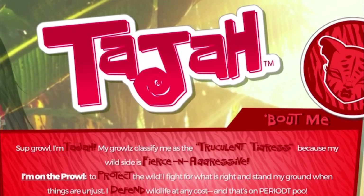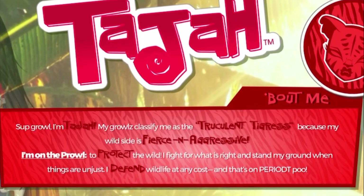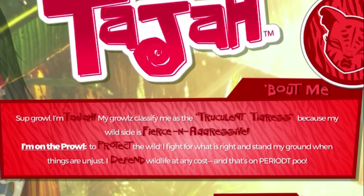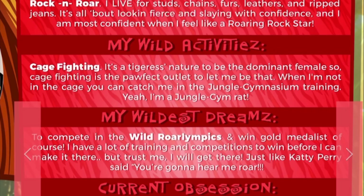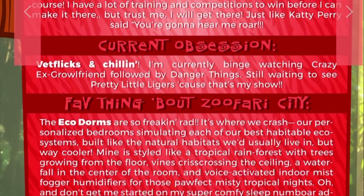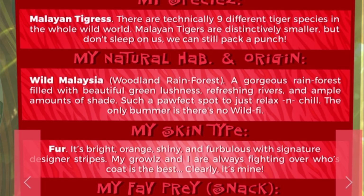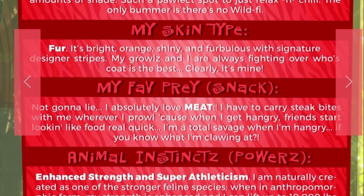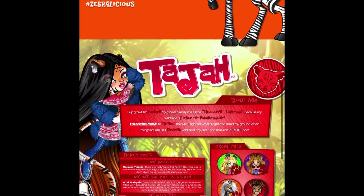Then we have Taja. Her bio reads: 'Sup growl, I'm Taja. My growls classify me as the truculent tigress because my wild side is fierce and aggressive. I'm on the prowl to protect the wild — I fight for what is right and stand my ground when things are unjust. I defend wildlife at any cost.' Period, poo! I'm having too much fun. These hashtags at the bottom are very character-bio iconic.